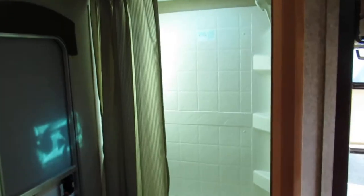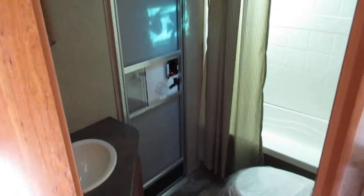The bathroom is plenty big with a nice shower tub. You get your medicine cabinet with the sink and commode, and there's a door where you can exit directly outside from the bathroom.